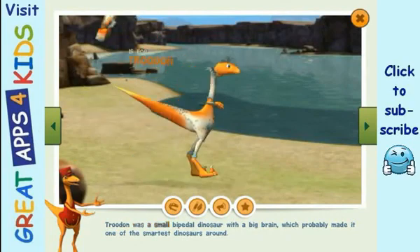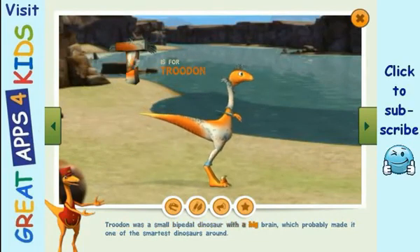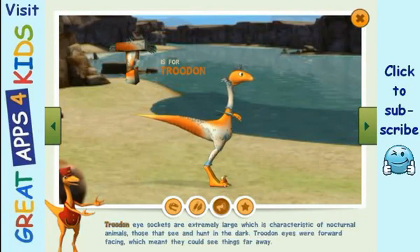Troodon was a small bipedal dinosaur with a big brain, which probably made it one of the smartest dinosaurs around. Troodon eye sockets are extremely large, which is characteristic of nocturnal animals — those that see and hunt in the dark. Troodon's eyes were forward facing, which meant they could see things far away.